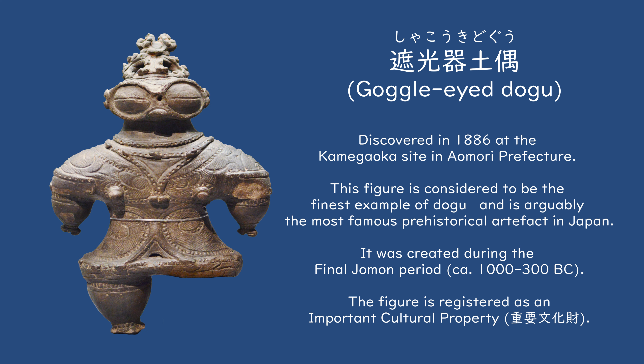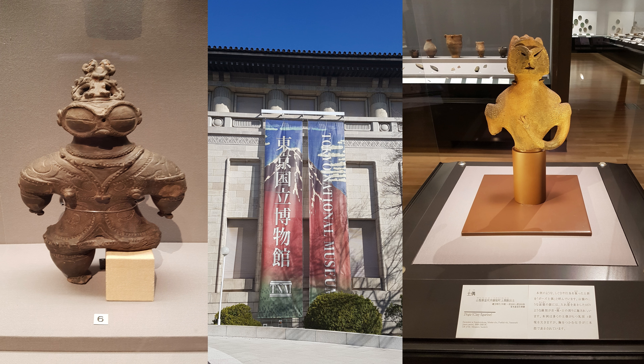It certainly commands one's attention, with its dramatic appearance and simplified yet exaggerated features. I had the pleasure of seeing this artifact in person at the Tokyo National Museum during one of my travels to Japan in 2017. Seeing this Dogu, and its cousins also on display, had a profound effect on me, and triggered my desire to study and someday work within the field of Japanese history and archaeology.